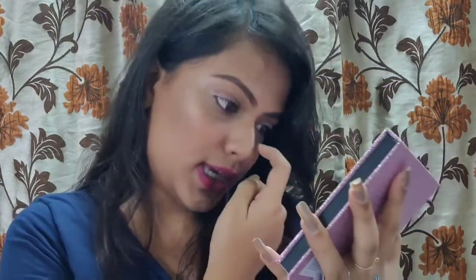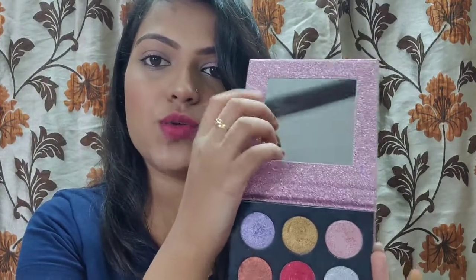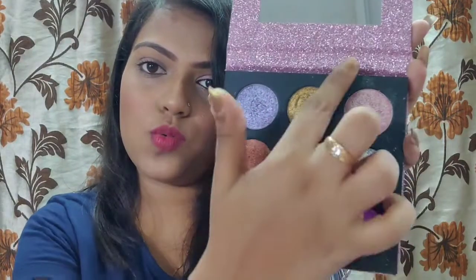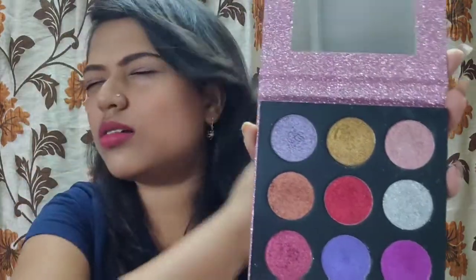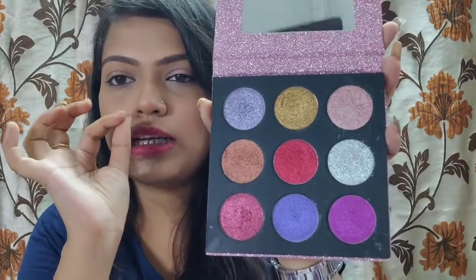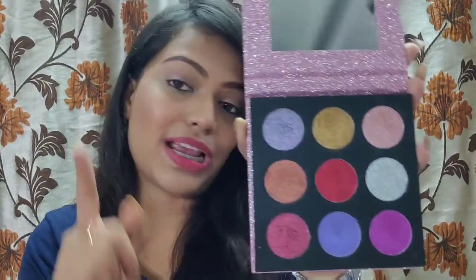The last product is this gorgeous shimmery eyeshadow palette from Makeup Revolution. It has a mirror, and features three pressed glitters alongside six sheen shadows with pearly glitter effects. I'm going to show you the swatches right now.